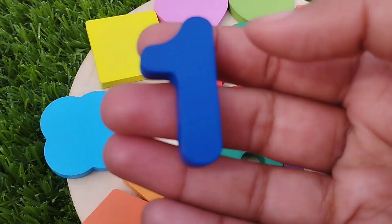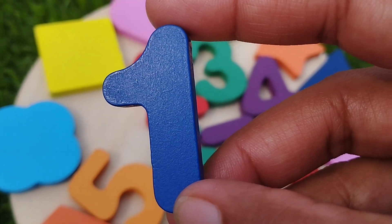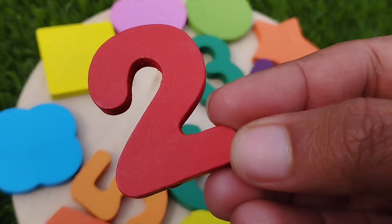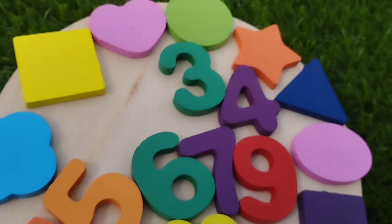The first number is number one. One is dark blue. This is number one. The next number is two. Two is red. This is number two.